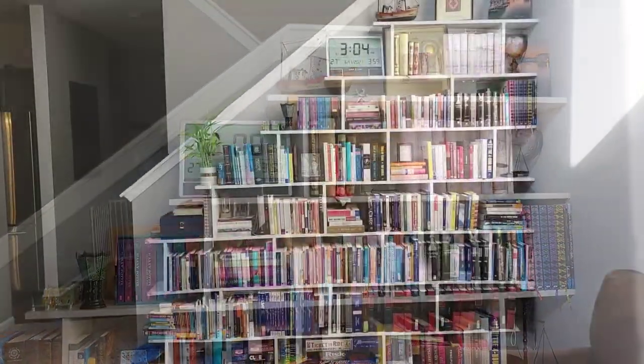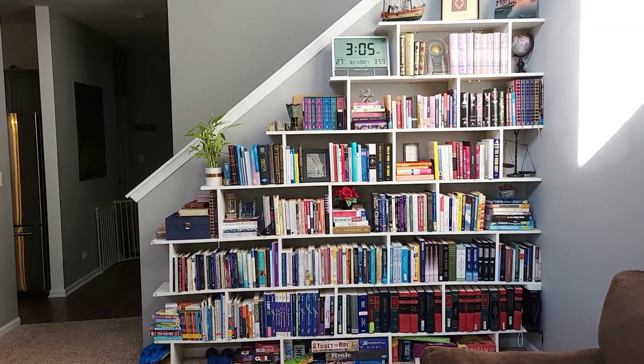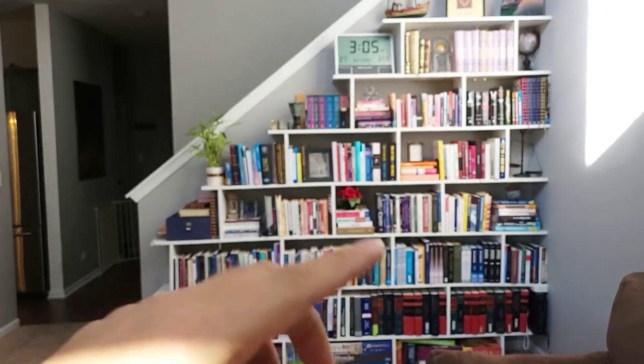All right, so let's get started. This is a custom-built bookshelf we had made a few years ago. We used to have a TV out in the corner over there.